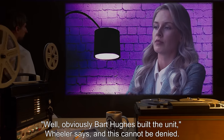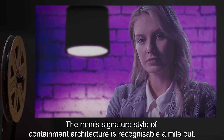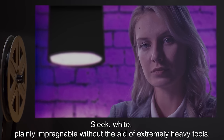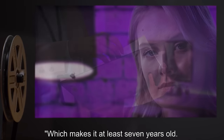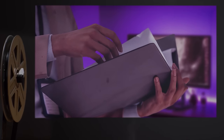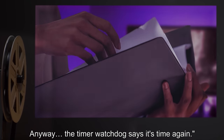"Well, obviously Bart Hughes built the unit," Wheeler says, and this cannot be denied. The man's signature style of containment architecture is recognizable a mile out — sleek, white, plainly impregnable without the aid of extremely heavy tools — which makes it at least seven years old. That's 60 visits or more. "I guess there are good reasons for the rest of those omissions. Anyway, the timer watchdog says it's time again."